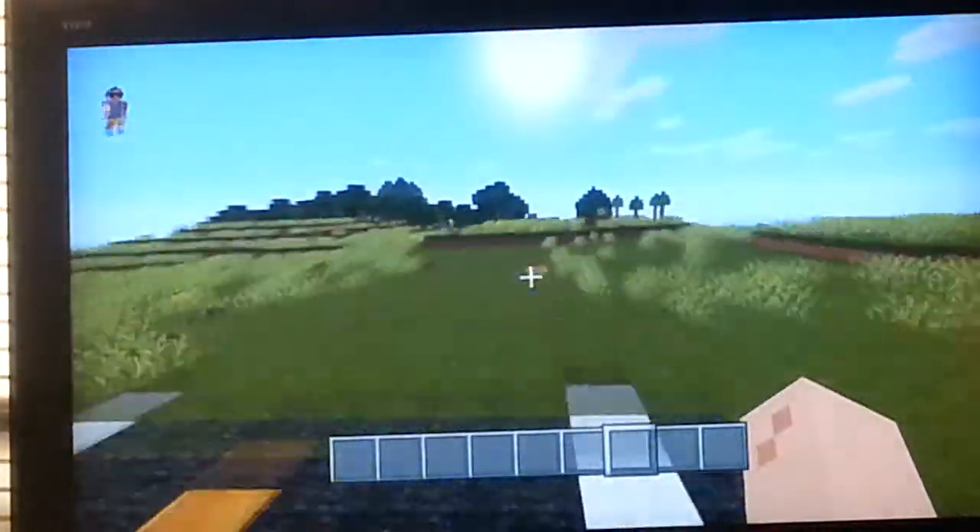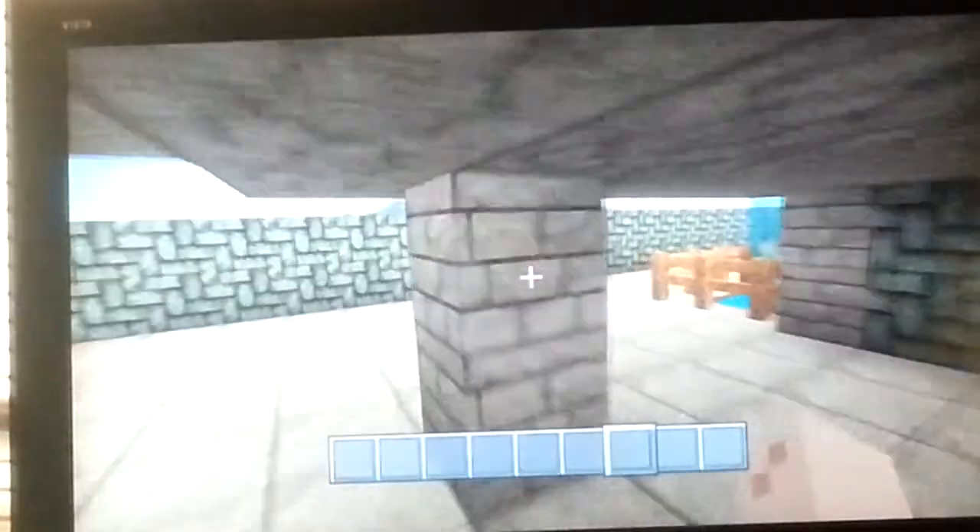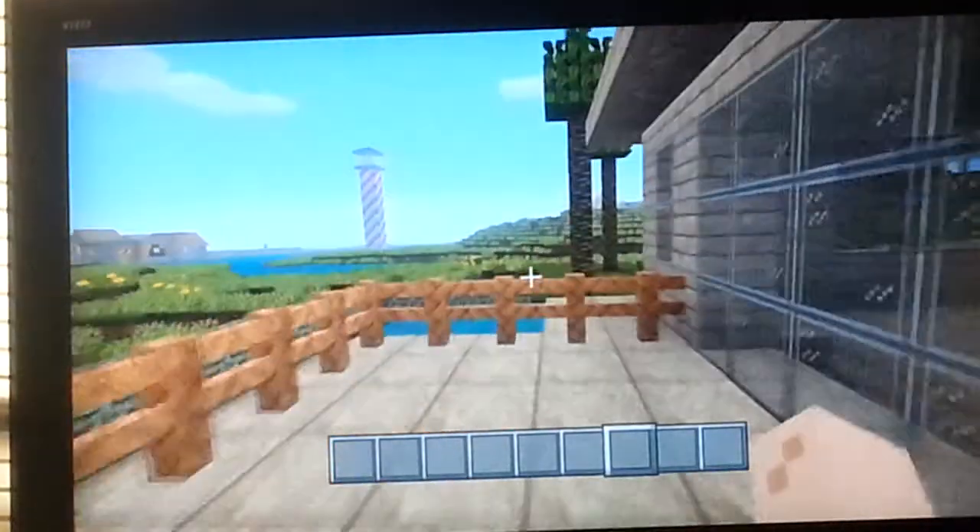Over here we have a small little house. The car doors actually work — it's cool. Then there's a bedroom, it's not finished. And if you keep going down, down, down again, you have a small little beach house that's not done on the inside. And upstairs you have this and this.